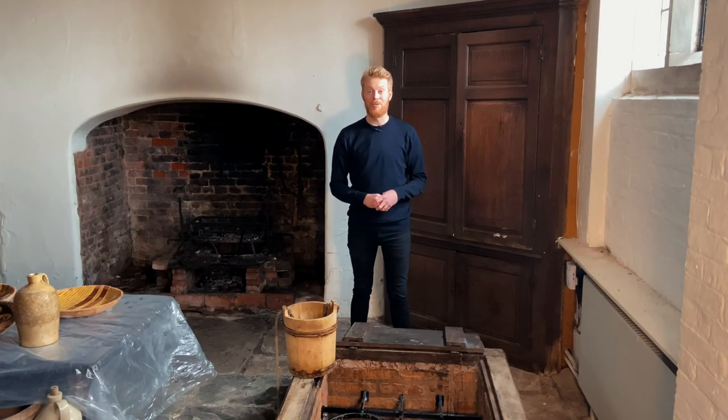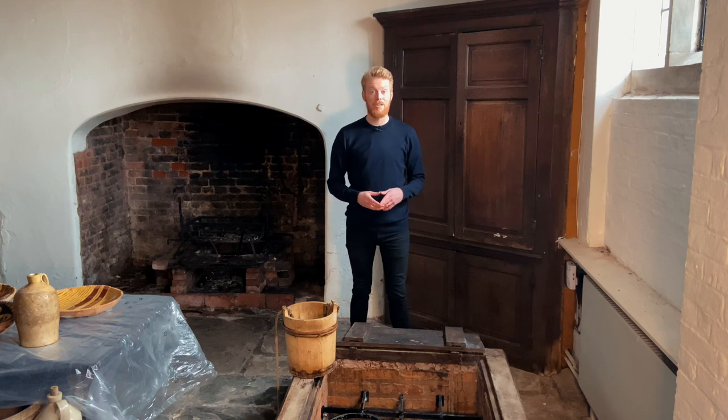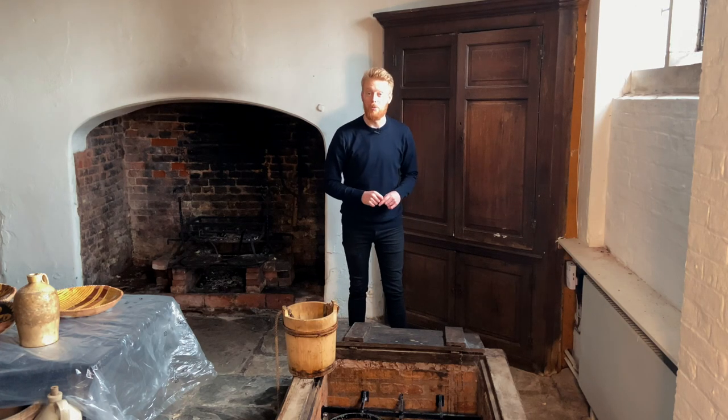Hello and welcome to Harvington Hall. I'm currently standing in the great kitchen, but I'm here to show you the well.